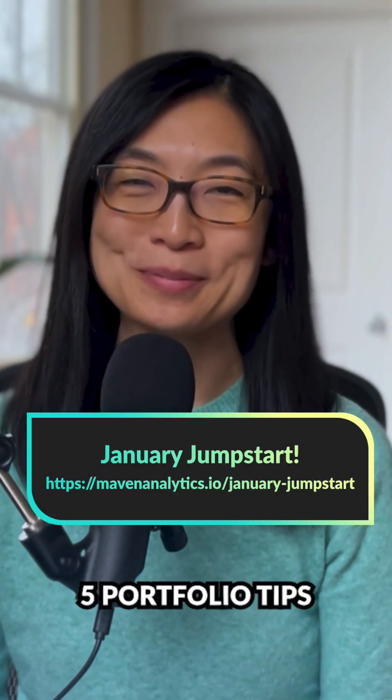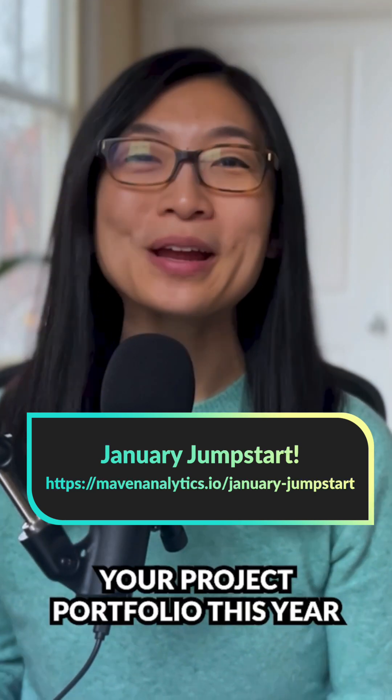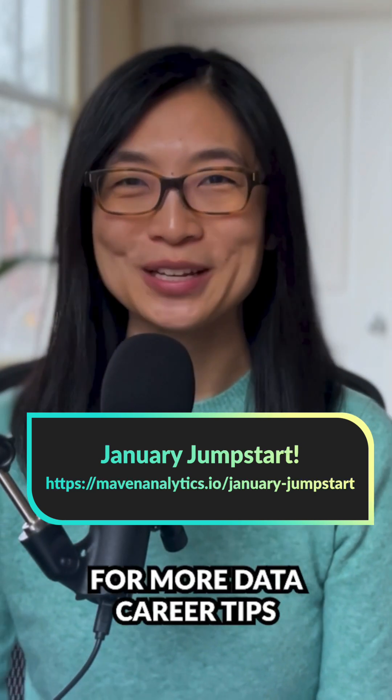And those are my five portfolio tips. I'm Alice from Maven Analytics. Good luck building your project portfolio this year, and make sure to like and subscribe for more data career tips.